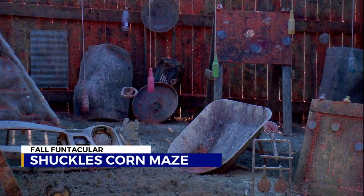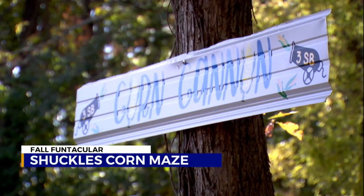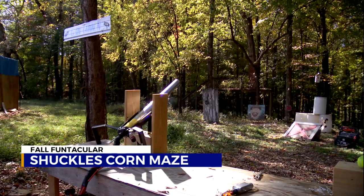For the older kids — maybe sort of like me — the paintball gallery and the corn cannon were something I could still handle.